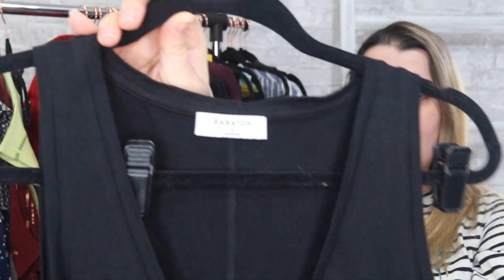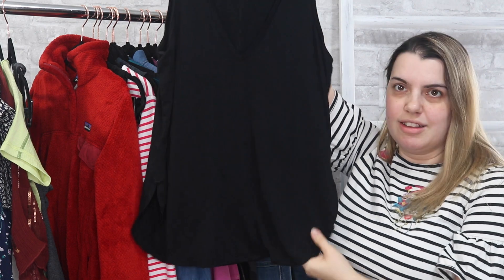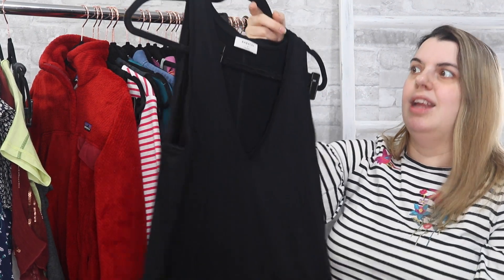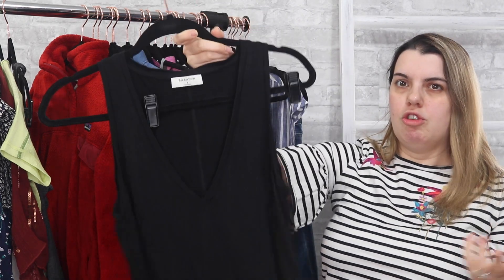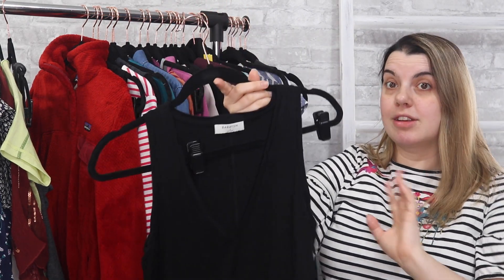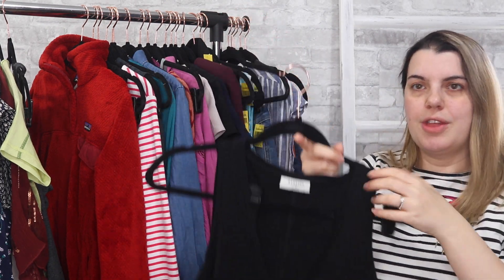Next is Babaton. I like this brand which is why I grabbed it. I don't think I'm going to get a ton of money out of it — it's just a black V-neck tank top, not anything too exciting — but it's a wardrobe staple so I think it'll sell. It's a good brand and a good piece to have in your closet, something you can wear underneath other things.